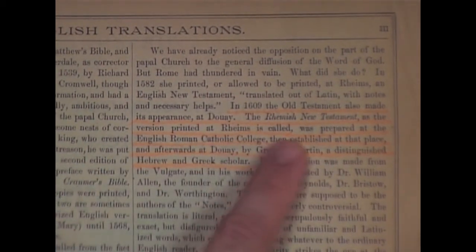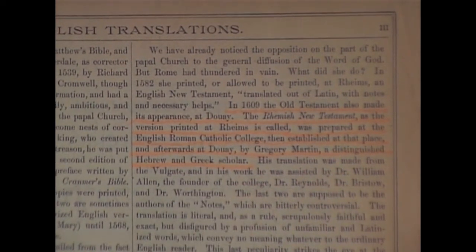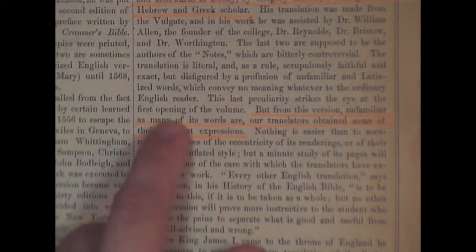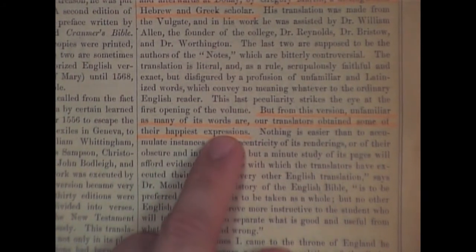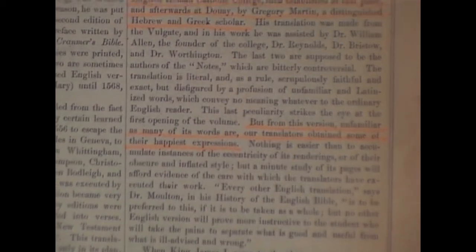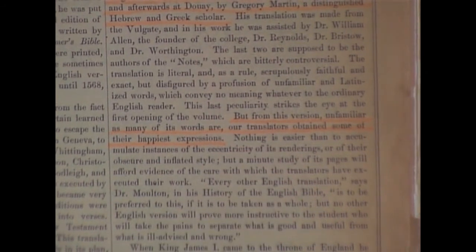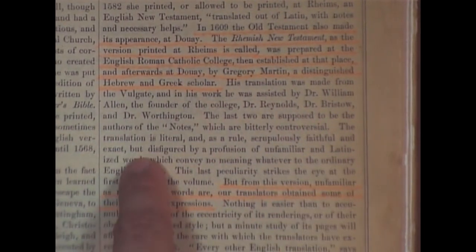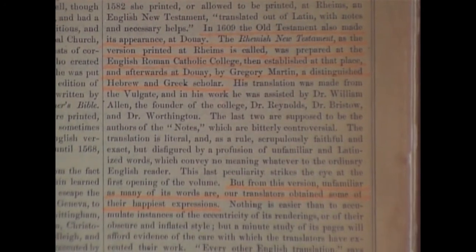The Rheims New Testament, as the version printed at Reims is called, was prepared at the English Roman Catholic College by Gregory Martin, a distinguished Hebrew and Greek scholar. Now look at this admission: 'But from this version' — the Jesuit Bible — 'unfamiliar as many of its words are, our translators obtained some of their happiest expressions.' Right there they're admitting it. I said in my Real Bible Version Issue Exposed that the new versions are just Jesuit updatings of the Douay-Rheims. Right there they're admitting it — our translators obtained some of their happiest expressions from the Douay-Rheims.